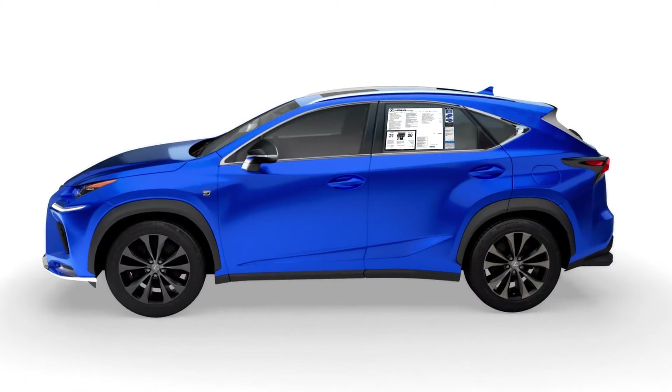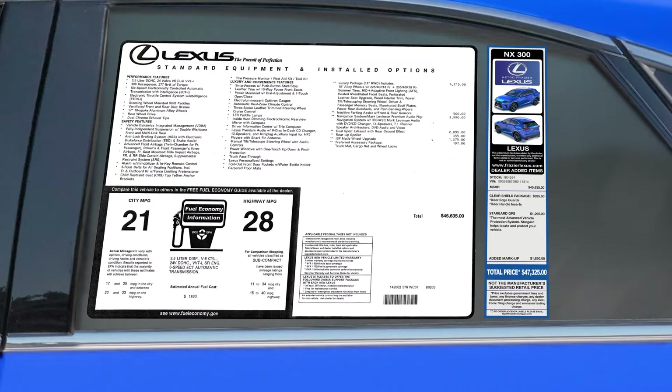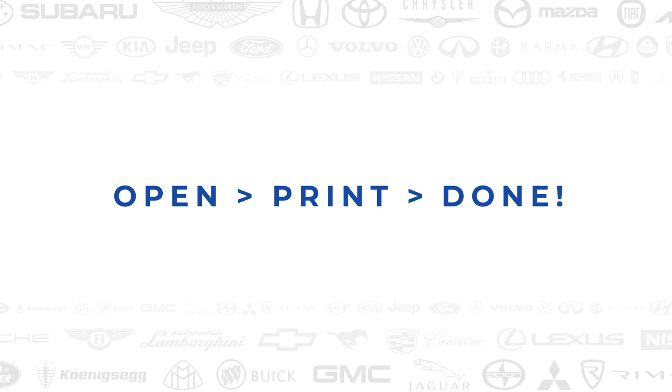Embrace perfection through automation with TAG, while accelerating profits. TAG. Open. Print. Done.